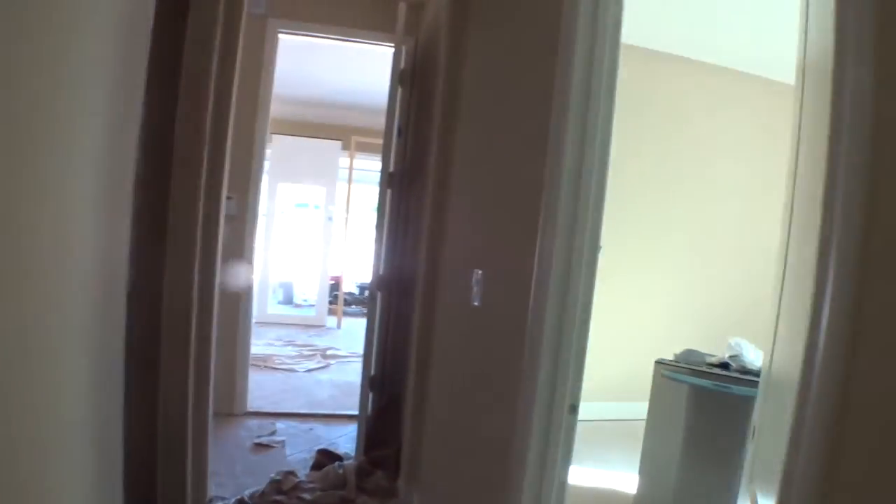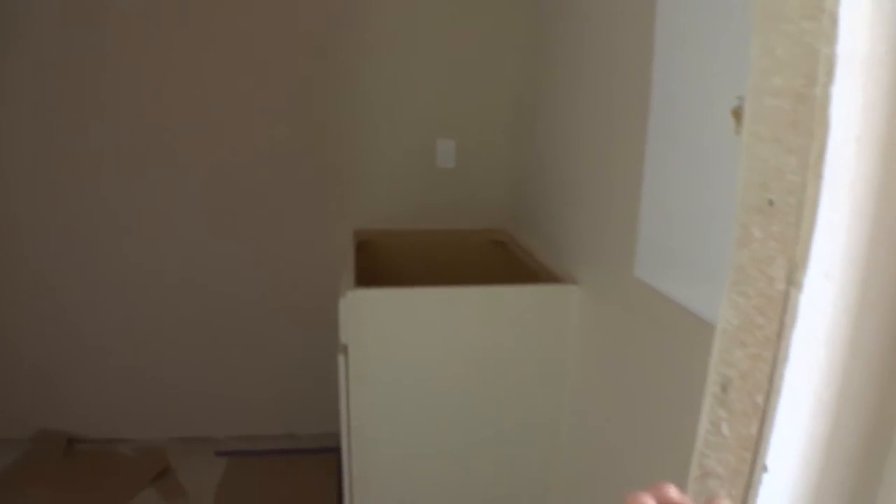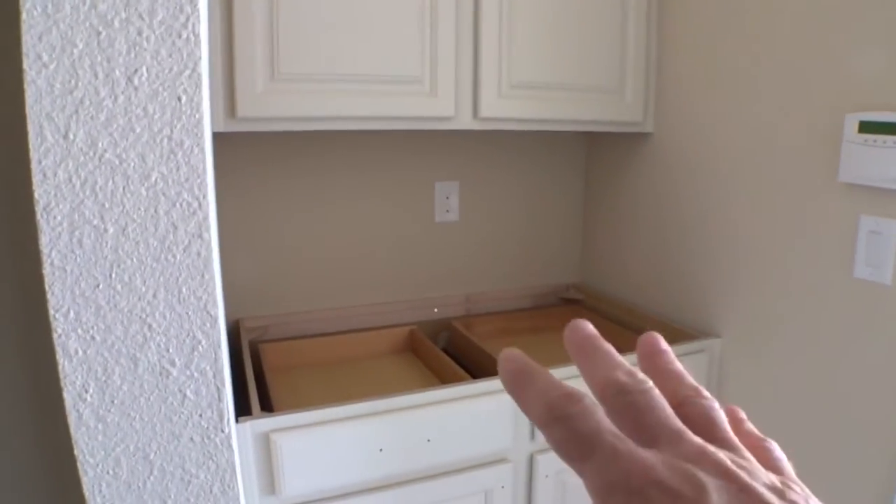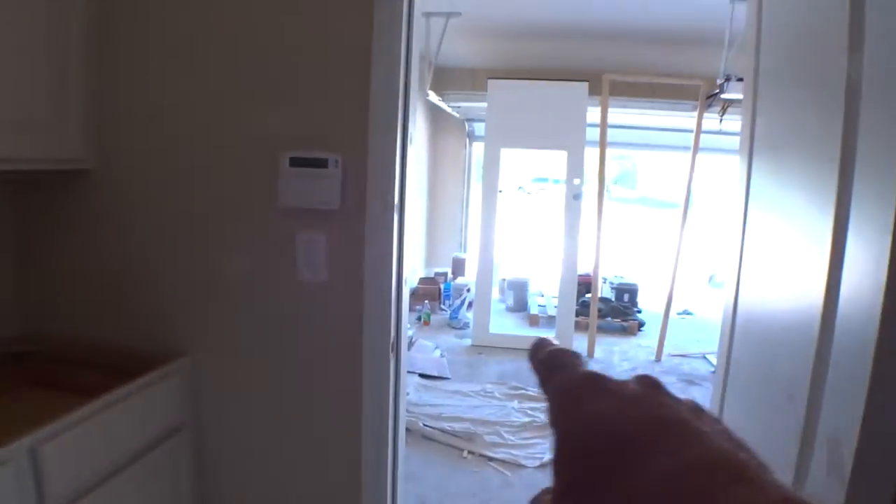Coming back down the hallway toward the garage, you've got a nice linen closet, another bedroom with a closet — similar to the other one. Then there's a washer/dryer area with a sink. In this particular Genesis layout, the laundry room is actually made a little smaller so they can accommodate a small work area and drop zone right off the garage door.